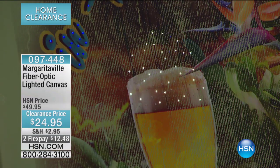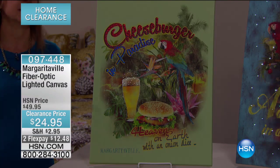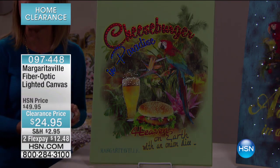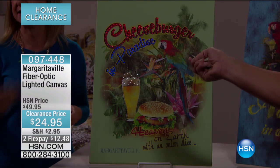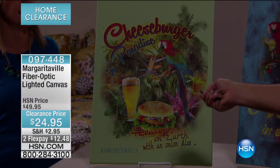Look at how cute that is — look at the little beer sparkling. Over a bar or patio area, that's a great look. What's really nice is this comes with a remote so you don't ever have to turn it off and on from the back — you don't have to take it off the wall. The best part is it also has a timer on it, so you can turn it on, it'll stay on for six hours, and then automatically shut off and come back on at the same time the next day.